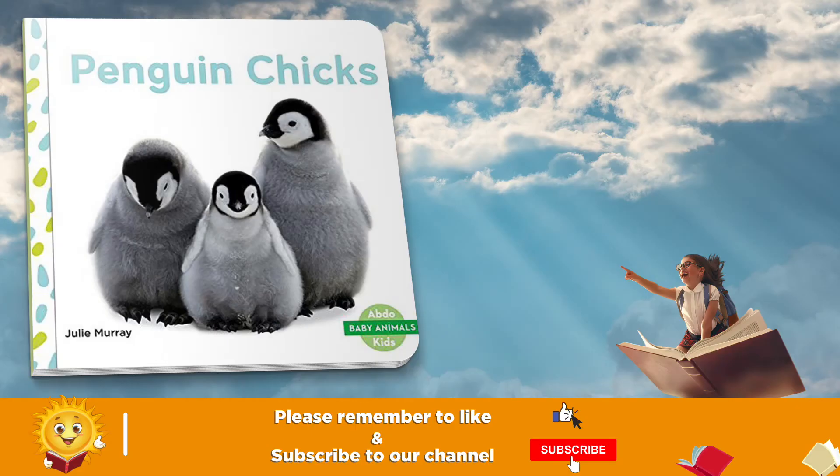Abdo Kids, Baby Animals: Penguin Chicks, by Julie Murray.